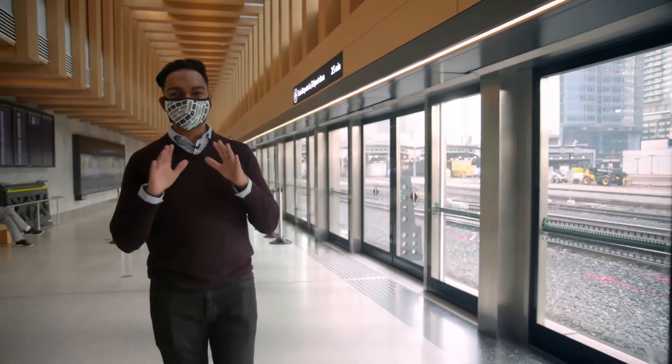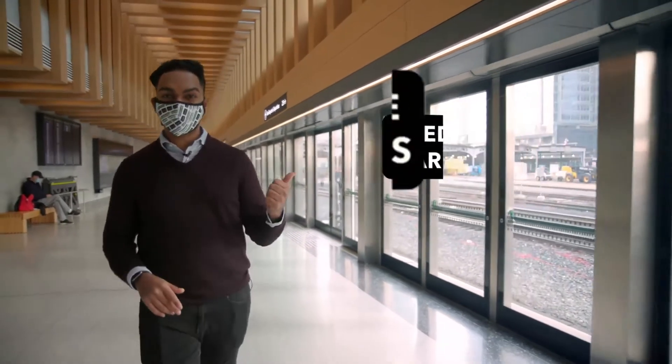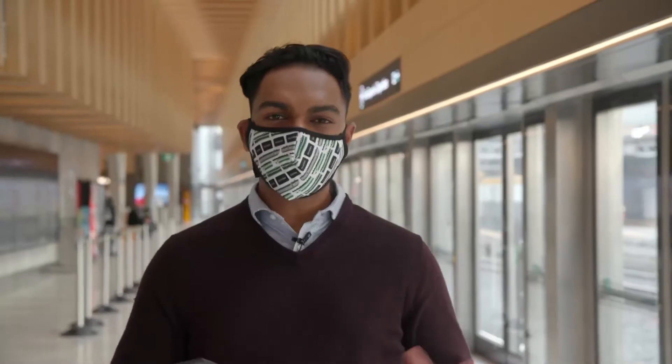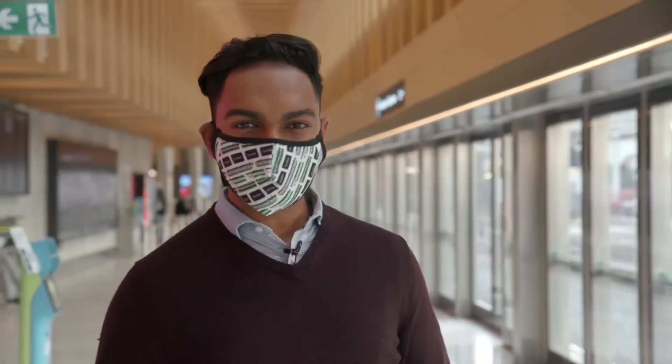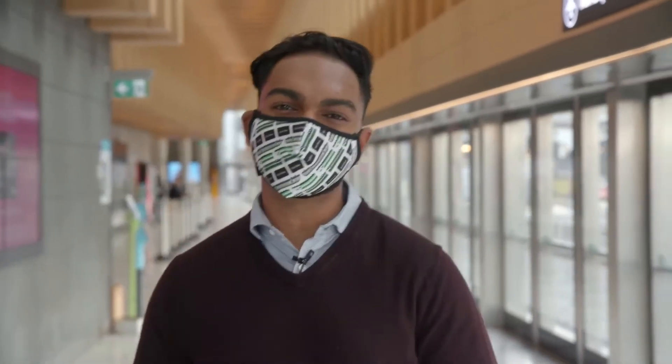Presto contactless payment is straightforward and easy. It allows customers to pay with their credit card, mobile wallets, and in the near future, debit cards. It's important to keep in mind that contactless payment is an alternative to paying with your Presto card — it's not a replacement. It allows you the customer more choice, convenience, and eliminates the need to buy a Presto card or wait in line to get a ticket.